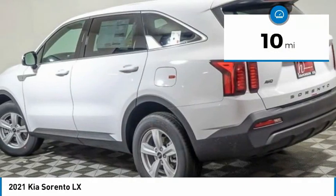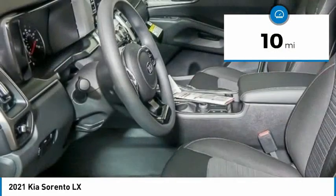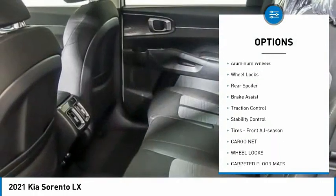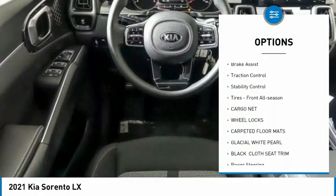This vehicle has less than 100 miles. Here are some of this vehicle's great options: tire pressure monitor, all-wheel drive, heated mirrors, aluminum wheels, and wheel locks.